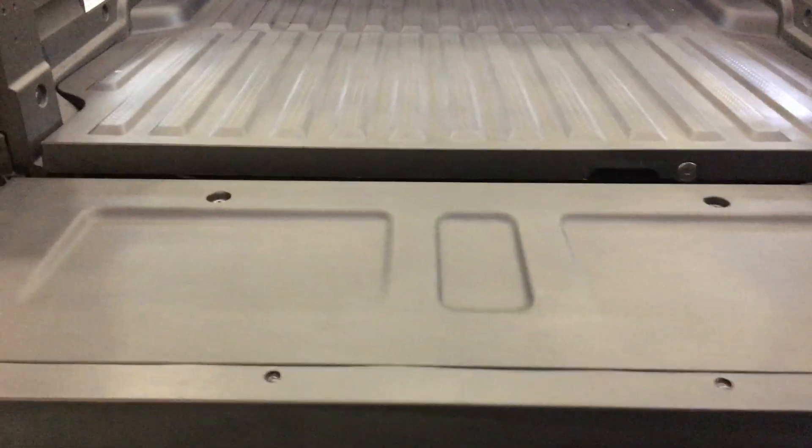Also, within the bed of the truck is its own separate trunk — you've got a trunk within the bed in addition to the bed itself. You can put the tailgate up and down the traditional way as well.